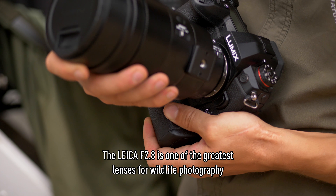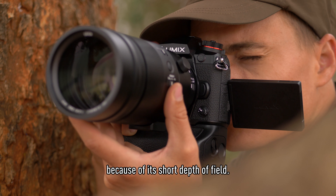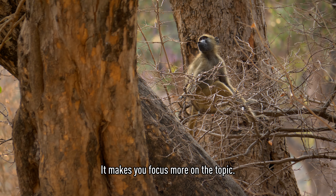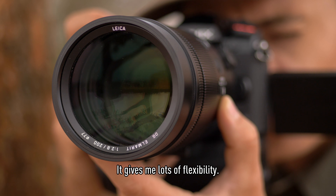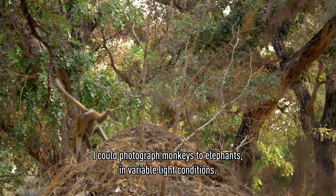The Leica f2.8 is one of the greatest lenses for wildlife photography because of the shallow depth of field, which draws more focus to the subject. It gives me very big flexibility — I could photograph from monkeys to elephants in variable light conditions.